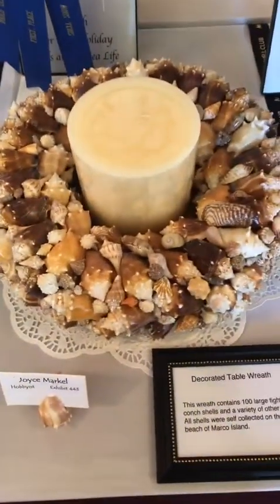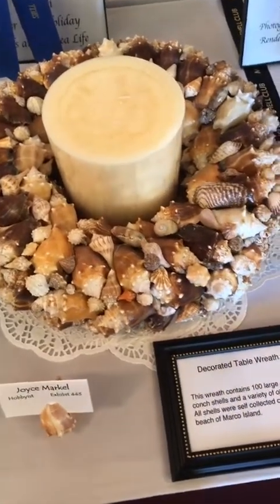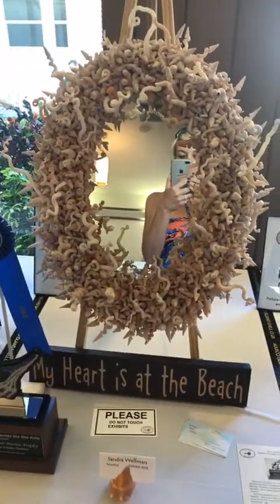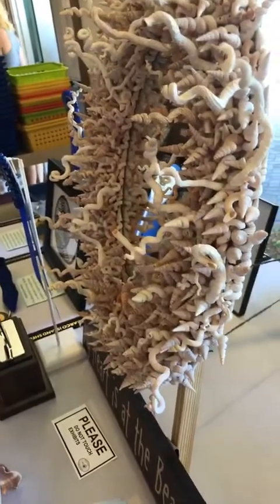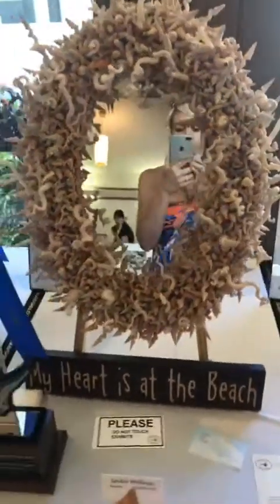Here's a big candle holder with a big candle. And this is what you call a lot of worm shells - look at all of them. I know some of you love worm shells, so here they are. This is what you do with all of your worm shells.